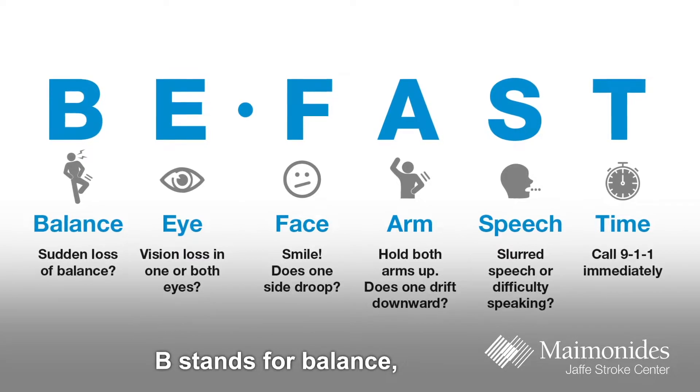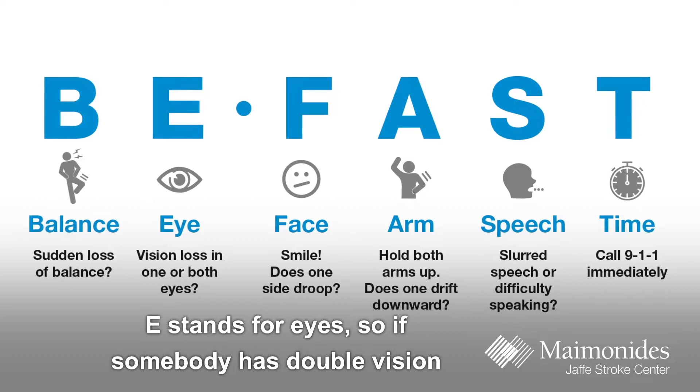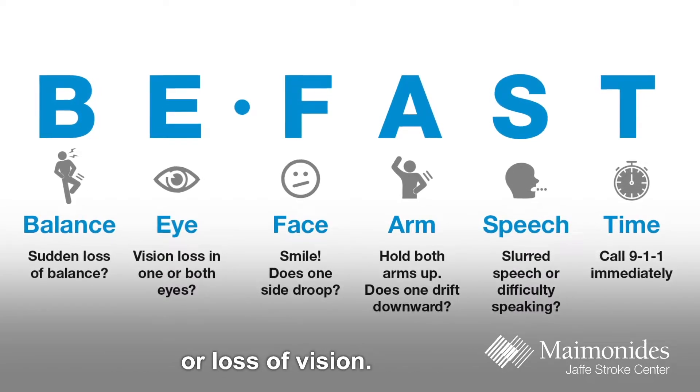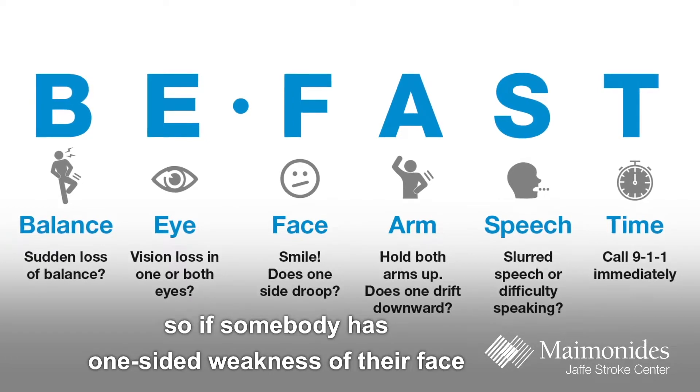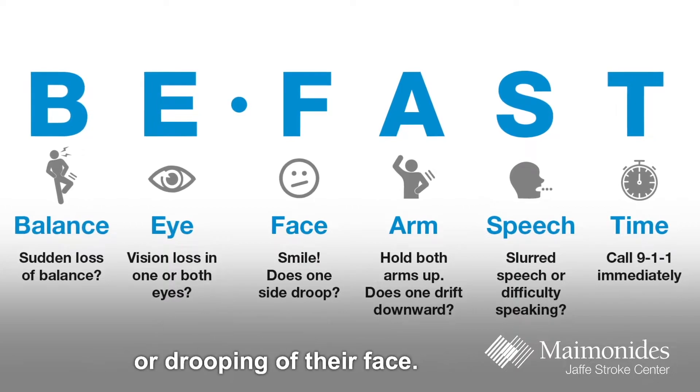B stands for balance — if anybody is having balance disturbance. E stands for eyes, so somebody has double vision or loss of vision. F stands for facial droop, so if somebody has one-sided weakness of their face or drooping of their face.